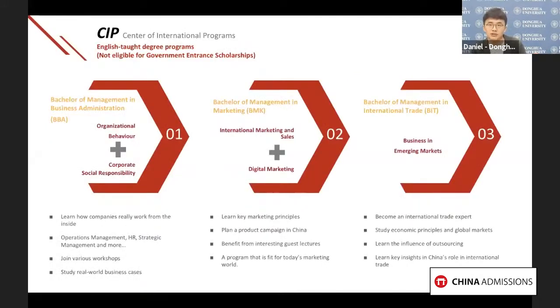Apart from Chinese-taught bachelor programs and Chinese language programs, Donghua University also offers English-taught programs. Let's start with three business-related majors: business administration, marketing, and international trade. All three majors will inspire you to explore the insights of doing business in China, covering how companies of different shapes and sizes work in the real world. With knowledge of economic principles, logistics, multi-nation cooperation, and macroeconomic policy, students will be guided to work in teams to conduct marketing plans and launch new products in China.